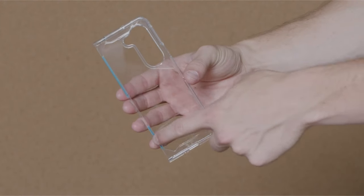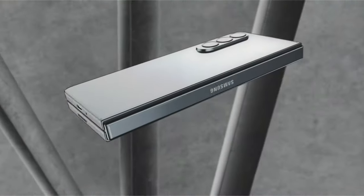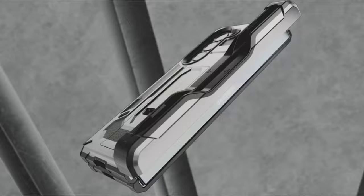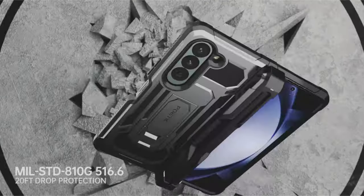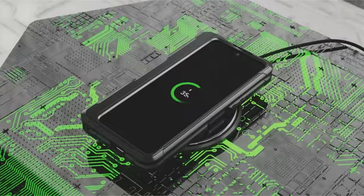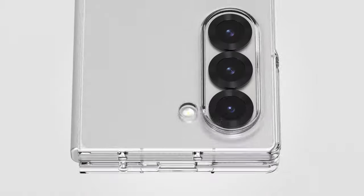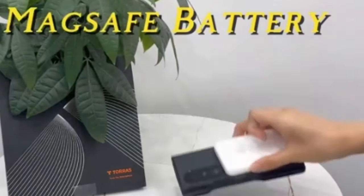Whether you prioritize showcasing its stunning aesthetics or safeguarding its foldable form, there's a perfect case waiting to be discovered. This guide delves into the top contenders, exploring minimalist options that highlight the phone's design, rugged cases built for ultimate protection, and those that bridge the gap between style and security. From MagSafe compatibility to S-Pen integration, we'll uncover the features that matter most, helping you find the ideal case to unleash the full potential of your Galaxy Z Fold 6.